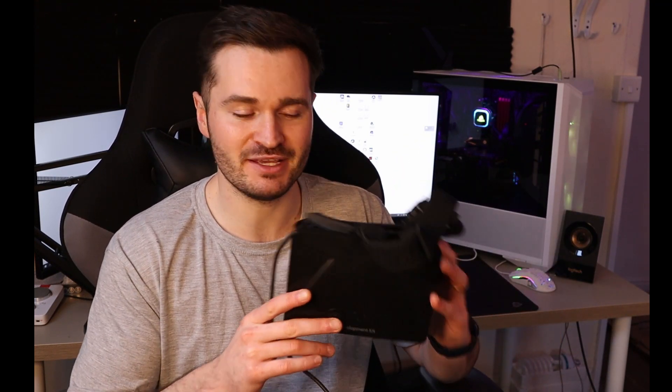So there you go — that's a comparison between where we were and where we are now. Should you get the DK1? No, it's way too old and it's not going to be much use to you. The Quest 2 on the other hand is well worth your time and money — it's a fantastic bit of kit. If you haven't had a chance to try one out yet, you really are missing out. Highly recommended.